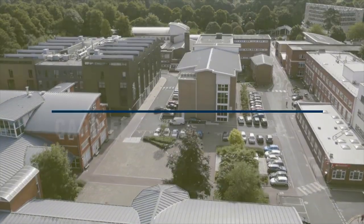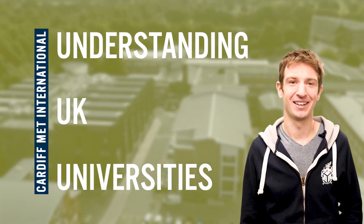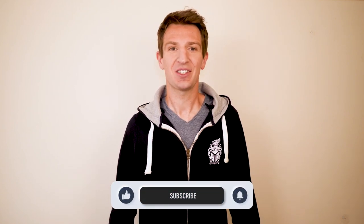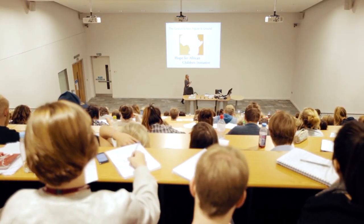Hi there, Jack here from Cardiff Met International. In this video I'm going to be answering the question: what is a 2-1 degree? Welcome to the latest video in my series on understanding UK universities for international students. My name is Jack and I'm part of the international team here at Cardiff Metropolitan University in the UK. I'm currently on a mission to help international students better understand the UK university system.